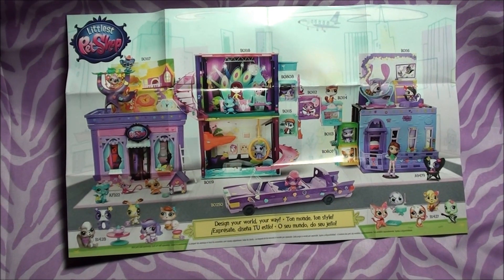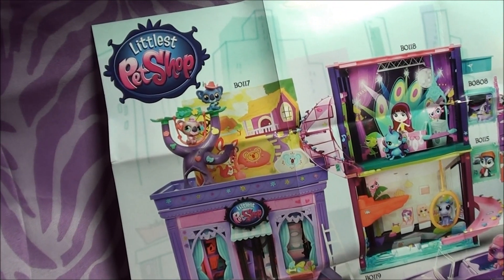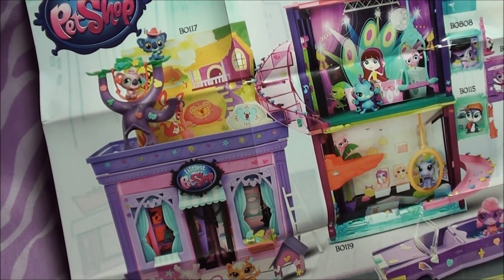Hey, what's up you guys? I wanted to show you this new LPS pamphlet. It came in this new mini style set I just got.